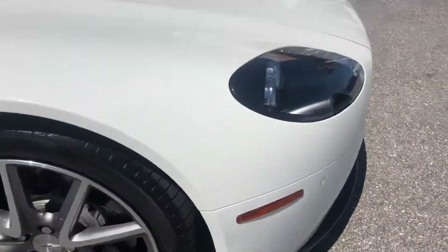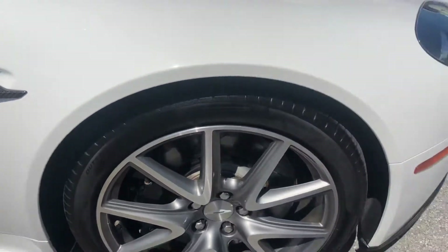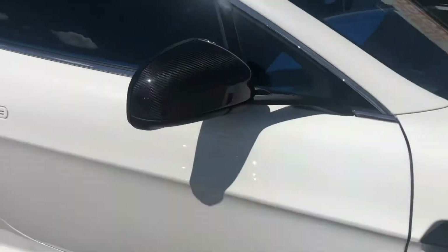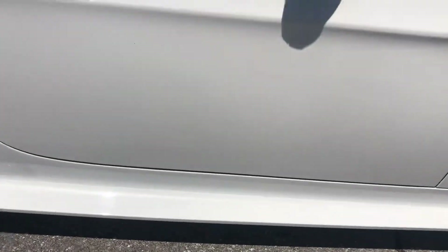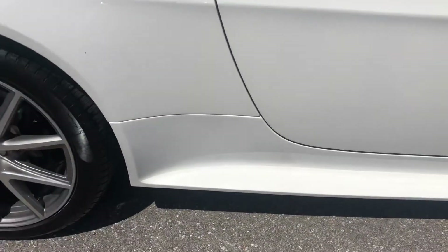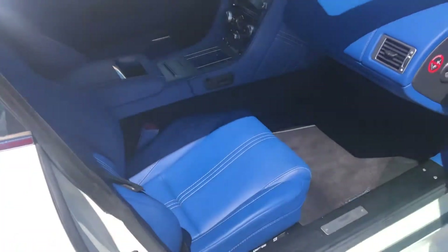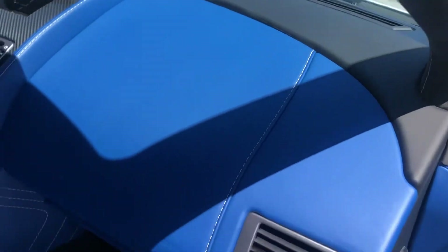Coming around to the passenger side front quarter panel, a little pollen. Take a look at the tire and the wheel — looks good, looks good. Passenger side door — little chip on the mirror there. Take a peek on the passenger side. Very clean.